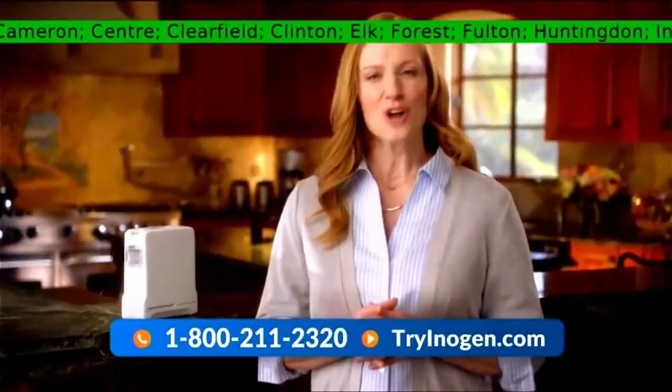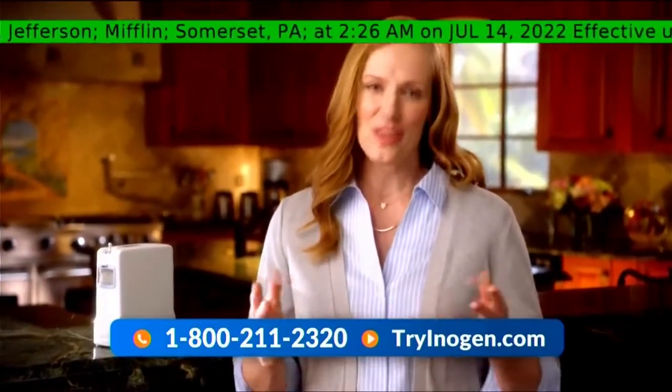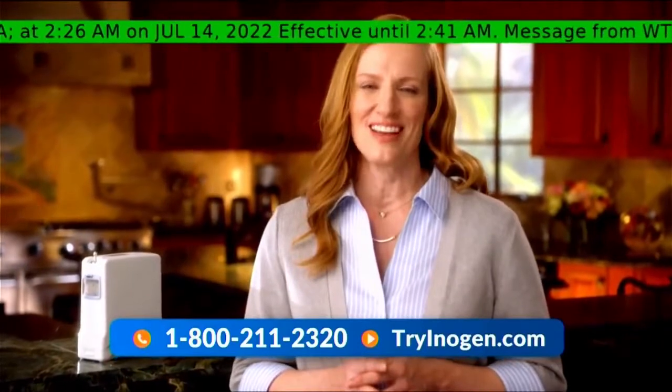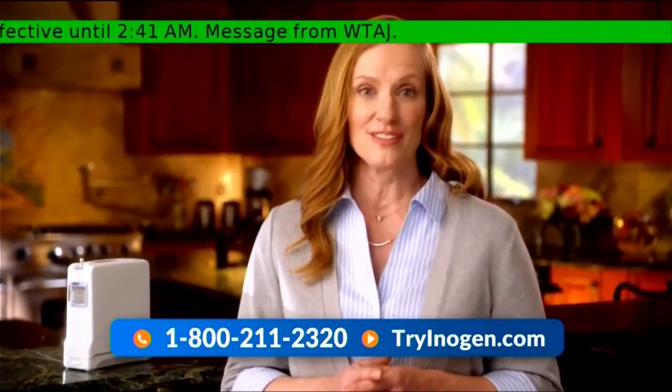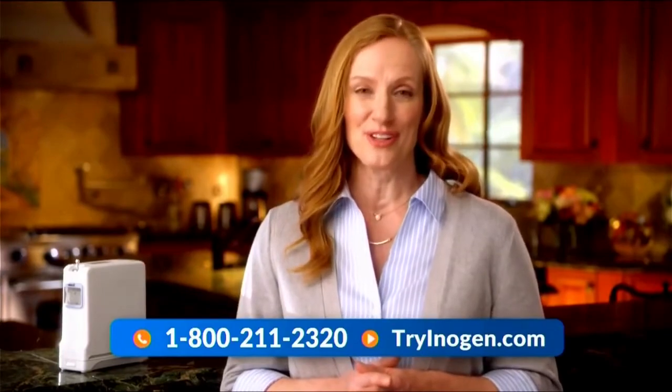For those of you that have yet to call, you may have a few more questions about how the Inogen 1G4 works. So, we thought we'd walk you through the process. First, you call to get more information. Then, we'll work with your doctor to make sure the Inogen 1 is right for you.